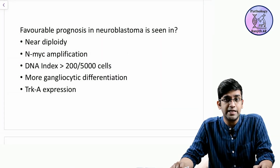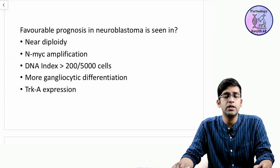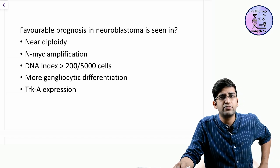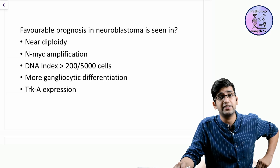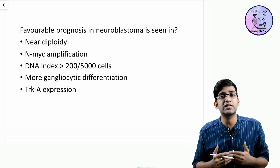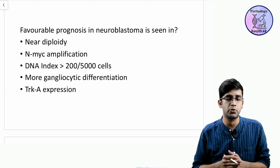Favorable prognosis in neuroblastoma is seen in which of the following conditions? Neuroblastoma prognosis has come up quite a few times, especially in PGH and Antiga exams rather than in NEET, AIIMS, or PGI exams, because it's easy to ask a multiple choice question on neuroblastoma prognosis.